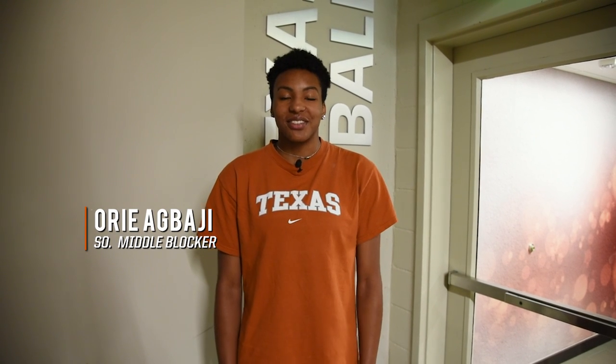Hi, I'm Ori Agbaji. I'm a sophomore middle blocker here at the University of Texas. I'm going to show you the Texas Volleyball facility tour. Follow me.